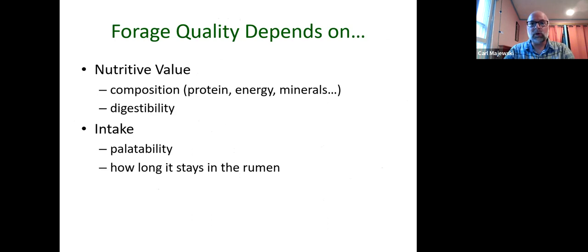If we talk about the forage end of things — the ability of the forage to meet those nutritional demands — forage quality depends on nutritive value. That means the composition: how much protein, how much energy, what the levels of minerals are in that forage. It's also going to depend on digestibility — how much of that feed is usable. But it's not just nutritive value, it's also intake — what's in the feed and how much of that feed an animal will consume.